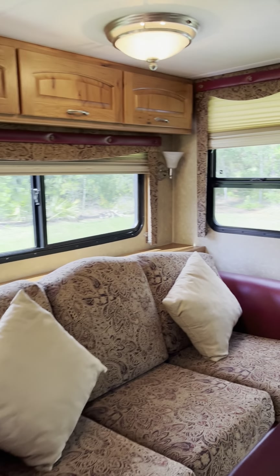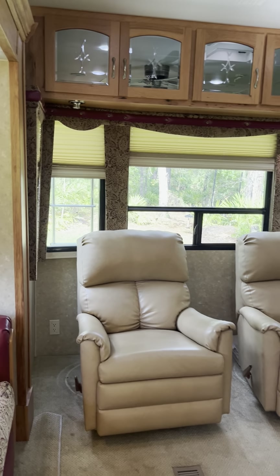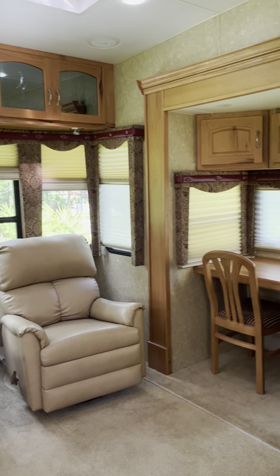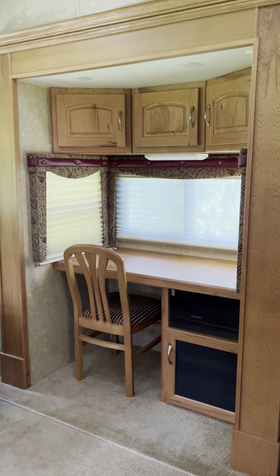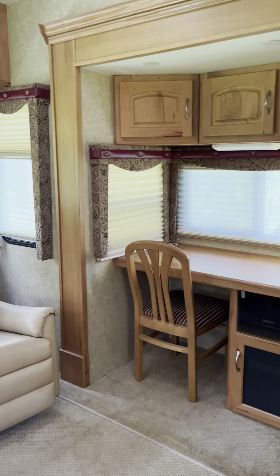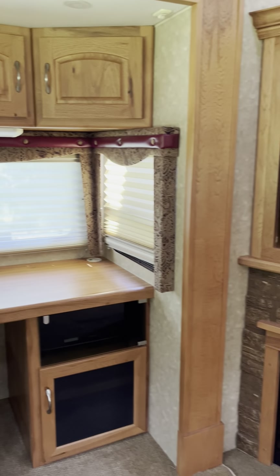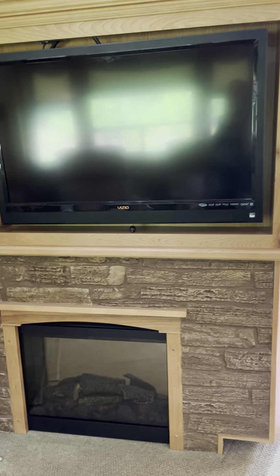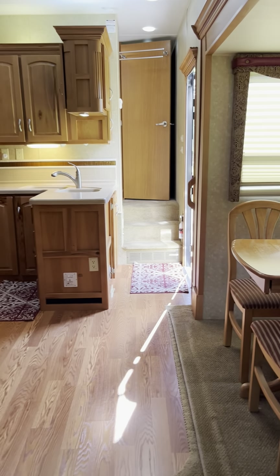It's one of the blow-up type so it's very comfortable. You have two recliners, lots of storage on the top, and this is the desk area. This is a slide-out, as well as the dinette and couch. When you're sitting on the recliners, you have your big screen TV with the fireplace.